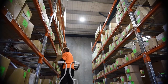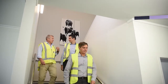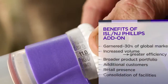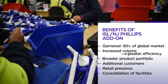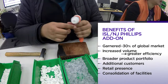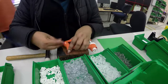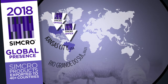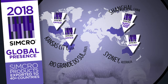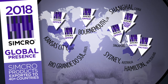When I joined Simcro, we were starting the negotiation process with the ownership of Instrument Supplies and NJ Phillips. In 2015 we bought two of our largest competitors in the market. Joining the three businesses together gave us the opportunity to add significant products to the Simcro range. We were able to glean significant synergies as we merged two manufacturing sites into one, and by replacing agents employed by Instrument Supplies and NJ Phillips around the world with a significantly expanded Simcro global sales team.